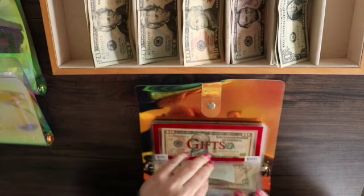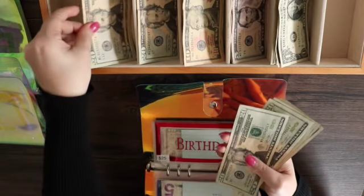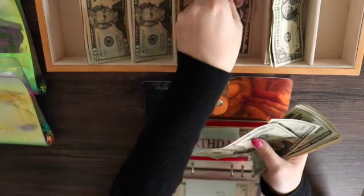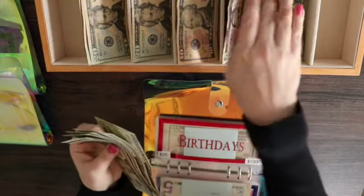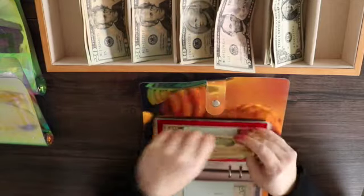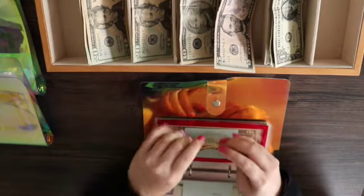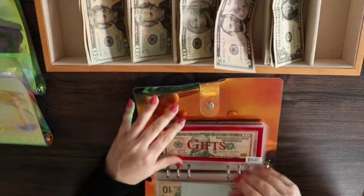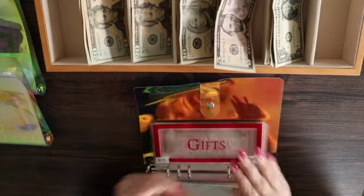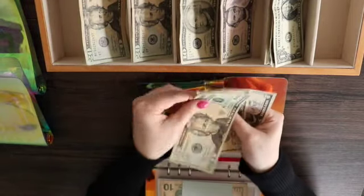Birthdays is getting $25. I swap the five for a 10, so now birthdays has $150. Gifts has $10 in it and is also getting $25, so now it will have $35.